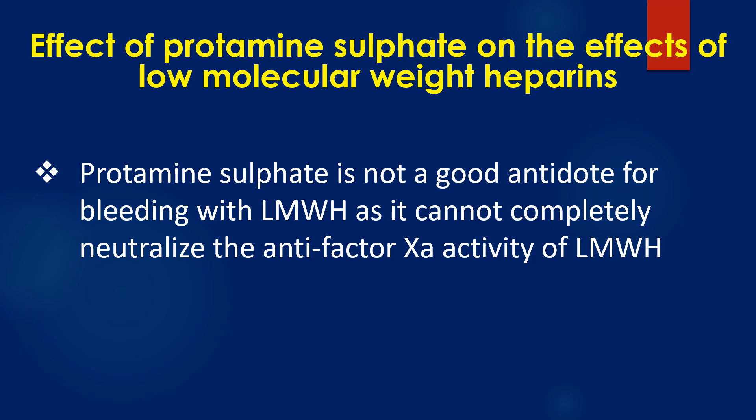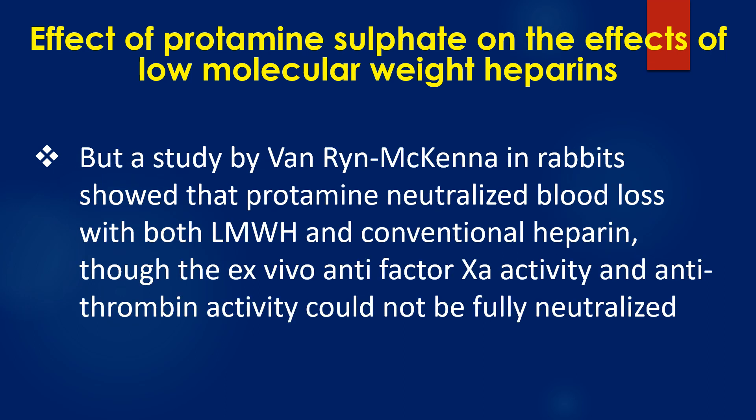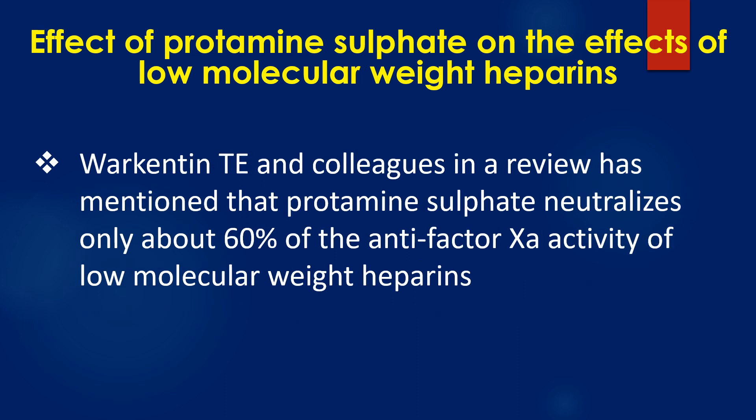Protamin sulphate is not a good antidote for bleeding with low molecular weight heparins, as it cannot completely neutralize the anti-factor 10A activity of low molecular weight heparins. A study by Van Ryn McKenna showed that protamin neutralized blood loss with both LMWH and conventional heparin, though the anti-factor 10A activity and antithrombin activity could not be fully neutralized. Walkenden and colleagues noted in a review that protamin sulphate neutralizes only about 60% of the anti-factor 10A activity of low molecular weight heparins.